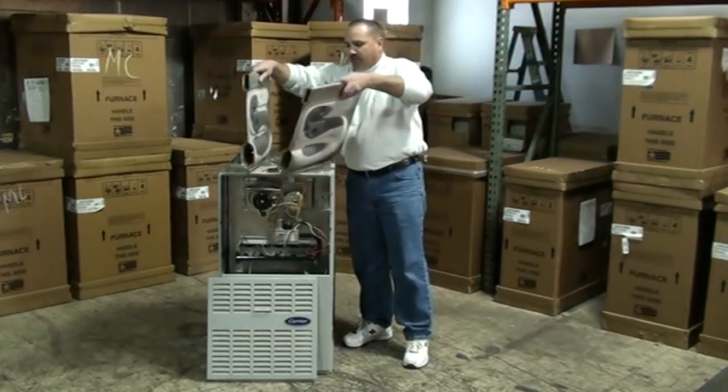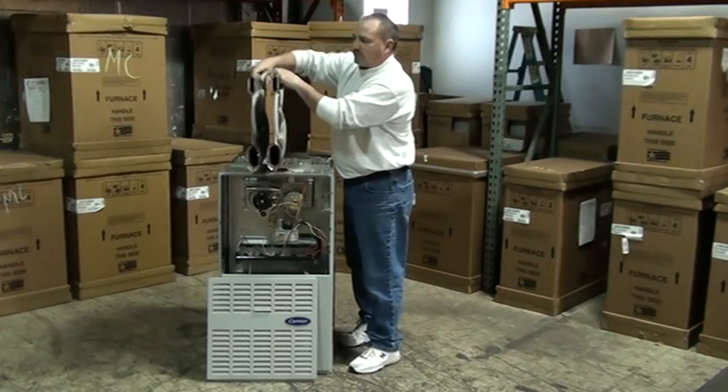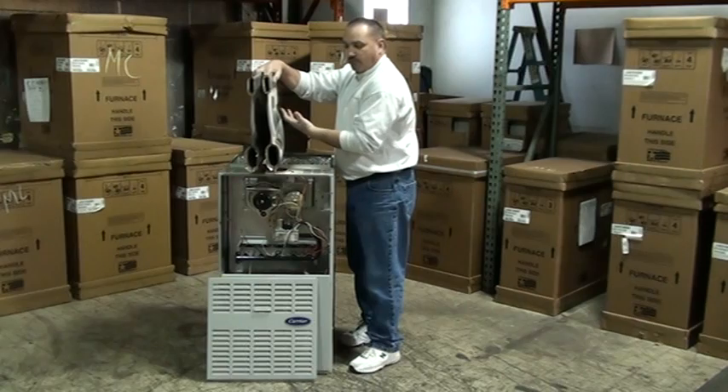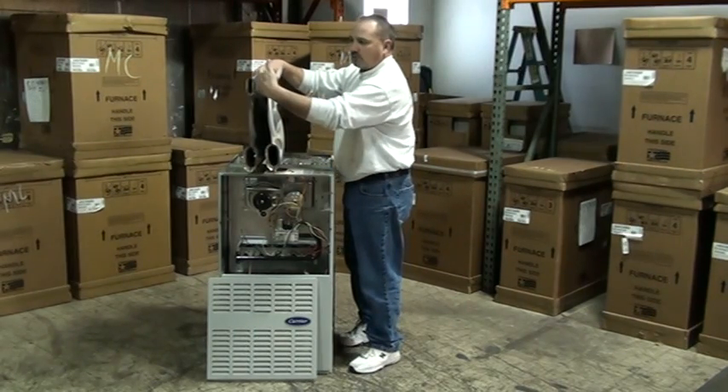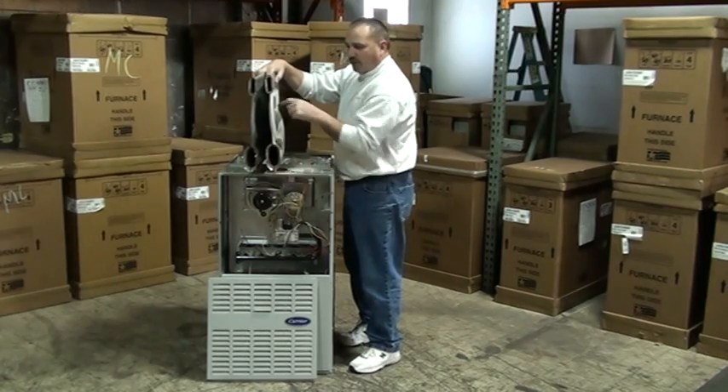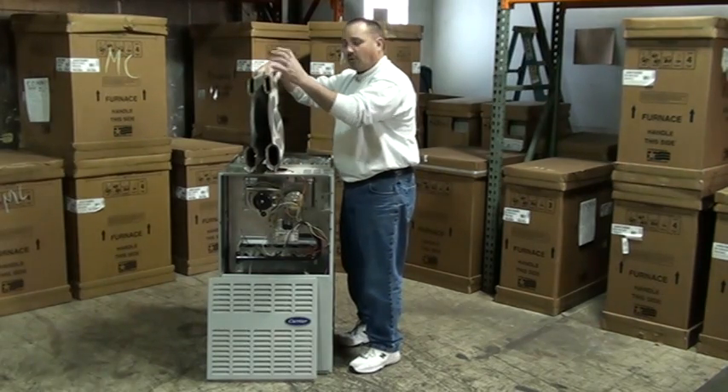The heat exchangers sit inside the furnace just like this, and that's what separates the burner — the open flame — from the air that circulates through the house. The household air circulates in between the heat exchangers; the burner goes in here, the flames go through, and the hot gases go up the chimney.